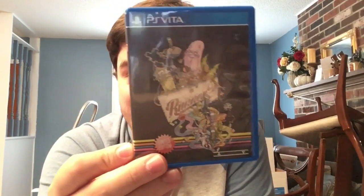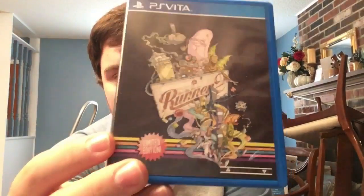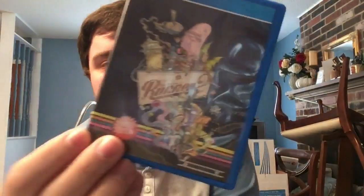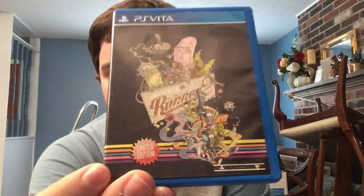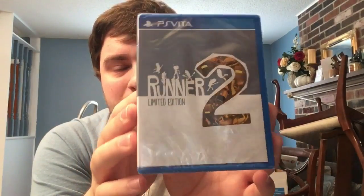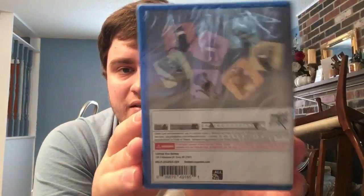Next we have some more cover variants - Runner 2, well technically BIT.TRIP Presents Runner 2: Future Legend of Rhythm Alien. Both covers say 'Limited Edition' on there. It's a cool game by Gaijin Games, now rebranded Choice Provisions. Here's also the PAX East cover with a different front and back - I still have it sealed since I only need one version open.